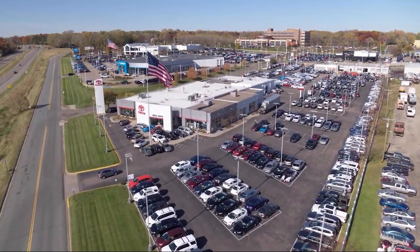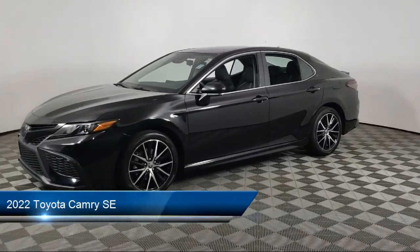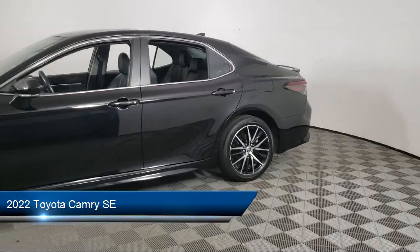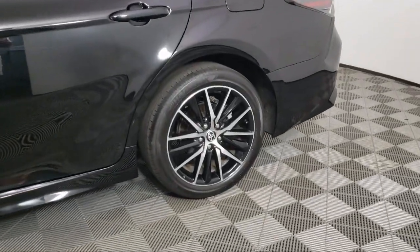Invergrove Toyota welcomes your interest in one of our great vehicles that comes equipped with keyless entry, rear spoiler, air conditioning, traction control, power windows, cruise control, and power door locks.